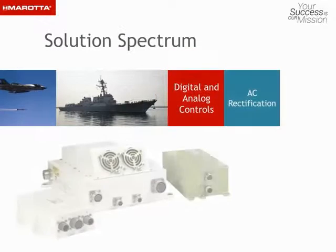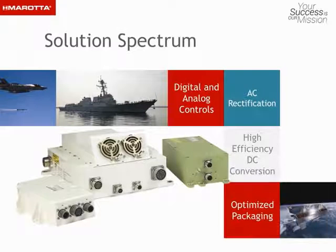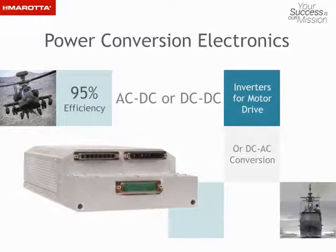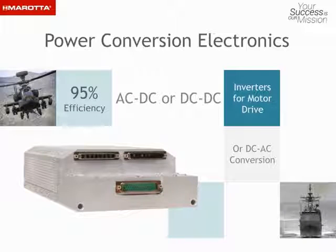The solution spectrum includes digital and analog controls, passive and active AC rectification, high-efficiency DC conversion topologies, and optimized packaging and thermal design trades. We work with you to develop system architecture and converter circuit topologies for ultra-high density across a wide range of voltage and load requirements.